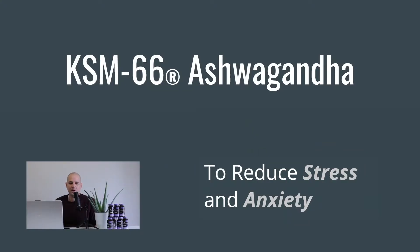Hey guys, Andrew Vest here, co-founder of 88 Herbs. Today we're going to talk about one of my absolute favorite ingredients and a really exciting study that came out about this specific ingredient. It's ashwagandha — specifically a patented form from India called KSM-66, and we're looking at how this type of ashwagandha is able to significantly reduce stress and anxiety.